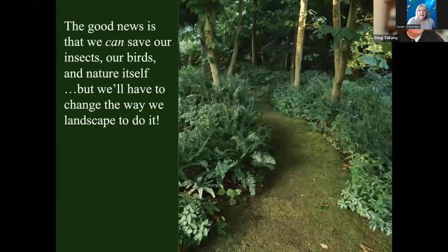There's some good news here, believe it or not: this doesn't have to happen. We can save our insects. We can save our birds. We can save nature itself. But we're going to have to change the way we landscape to do it, and we're going to have to change it pretty soon.